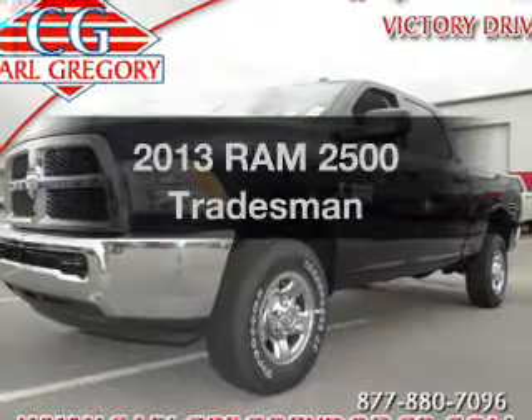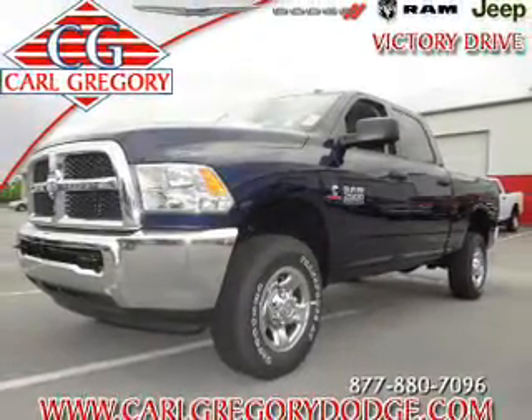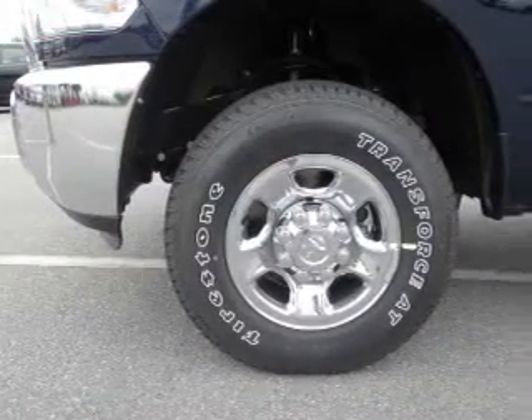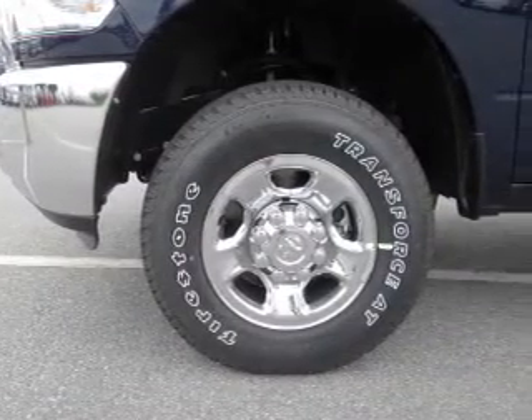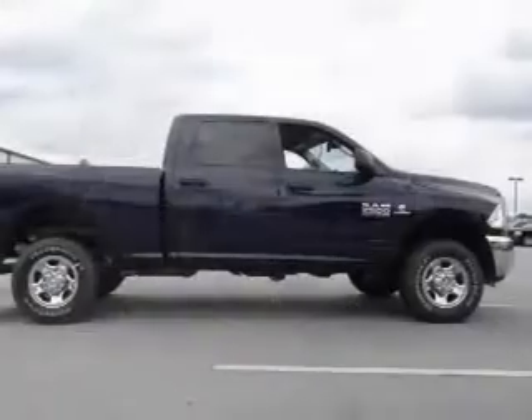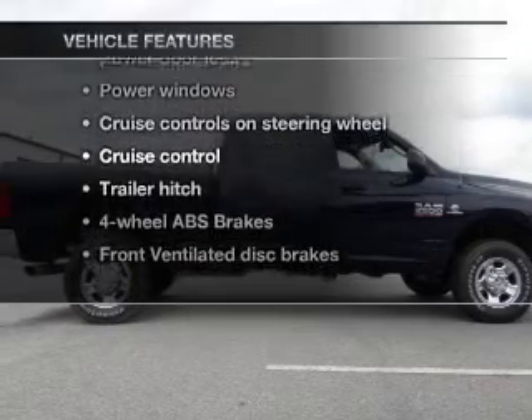Travel the roads in style and comfort in this great vehicle with a reliable 6-cylinder engine. The powertrain includes 4-wheel drive driven by an automatic transmission. The anti-lock braking system will keep you safe on the road. Power and reliability are a great combination — this vehicle has both. Plus, enjoy these notable features that are included.